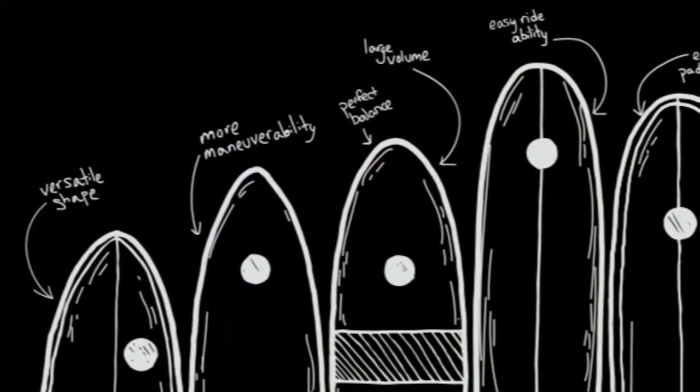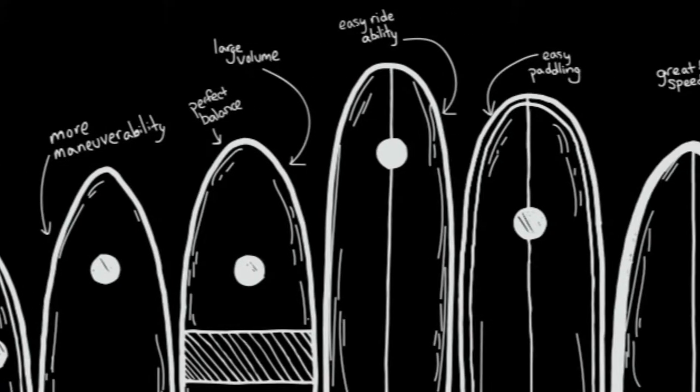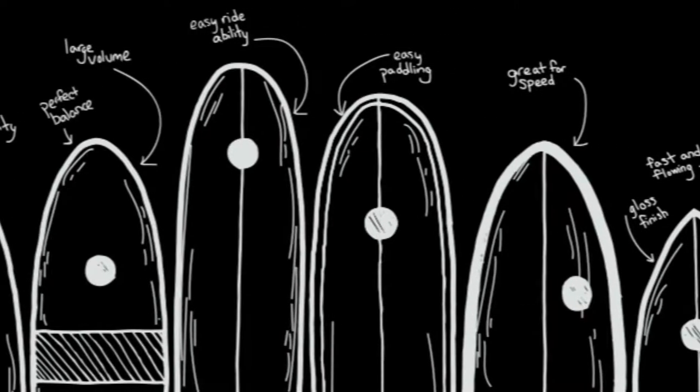Hey, I'm Kristen and I'm the creative director here at Kona. We created this design about a year ago to show Mike's full lineup of classic surfboards.